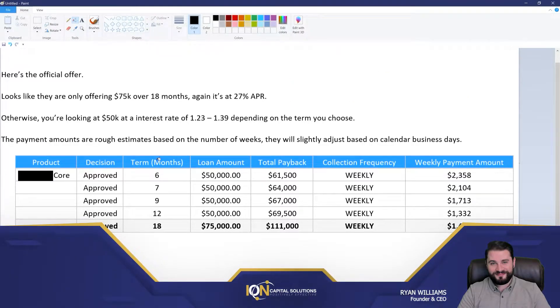Your interest can be lower if you go with the six-month term, but your payment is higher. So it's for the client to kind of pick and choose. The payment amounts are rough estimates based on a total number of weeks — they will slightly adjust based on calendar business days. This is because I did this with my calculator based on what I got from the lender. Keep in mind it can adjust. There are roughly 21 business days in a month, but there are holidays and things to consider. The exact contract will have the payment schedule totally spelled out, and not before, because why would they work on that if the client hasn't accepted the offer?